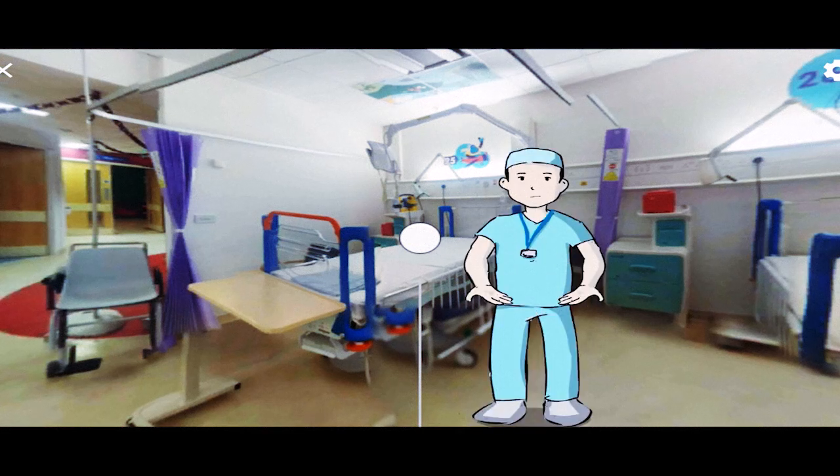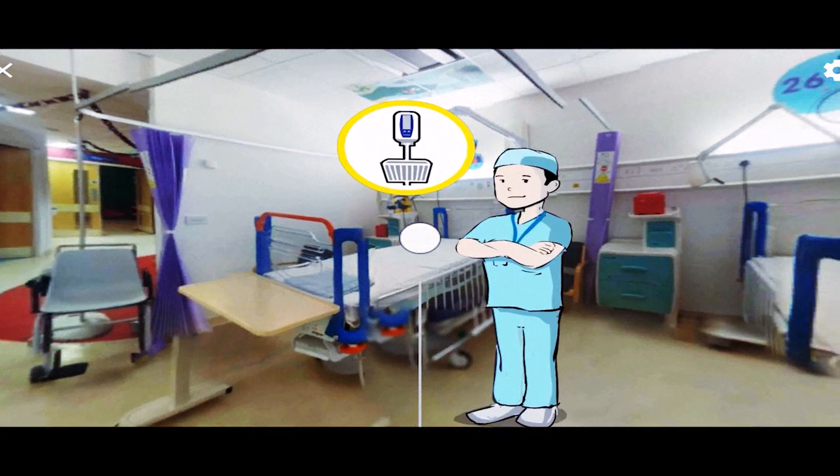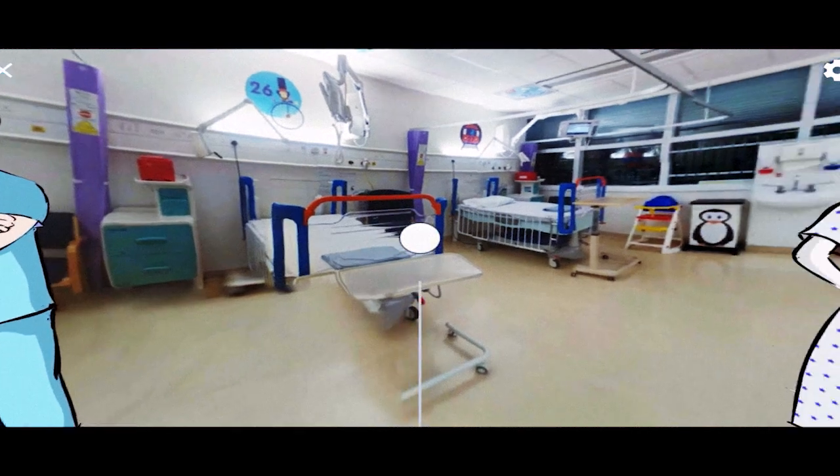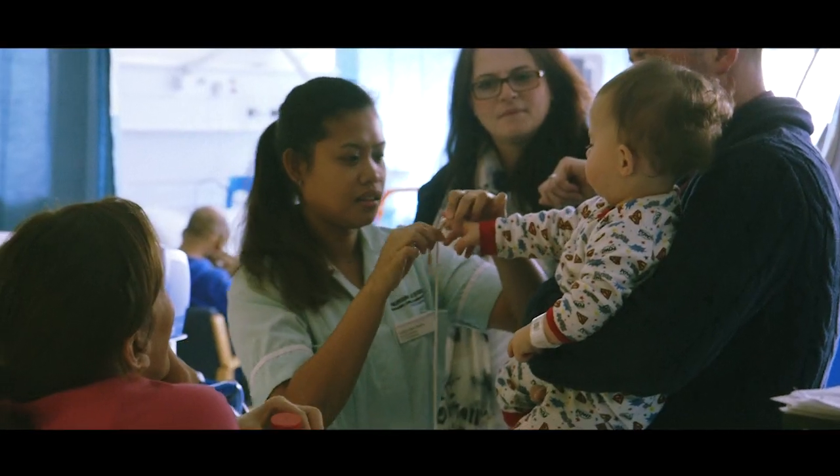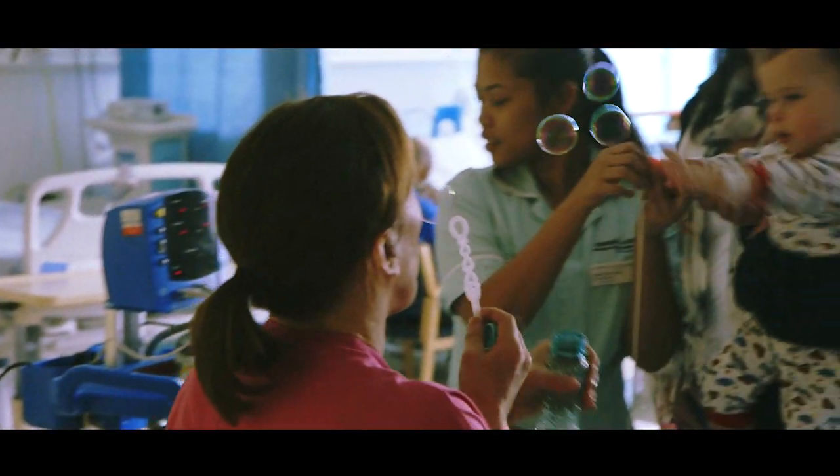They can meet the staff and the equipment that they'll see on the day of the surgery, all in the comfort of their own home. Children are very anxious on the day of surgery, and so the way that we try to overcome some of those anxieties is by meeting them on the ward and trying to create a really good rapport.